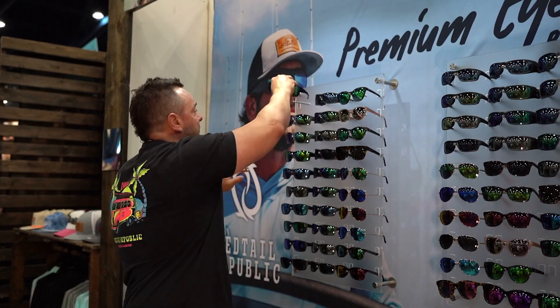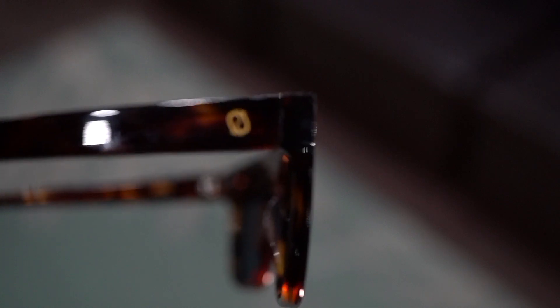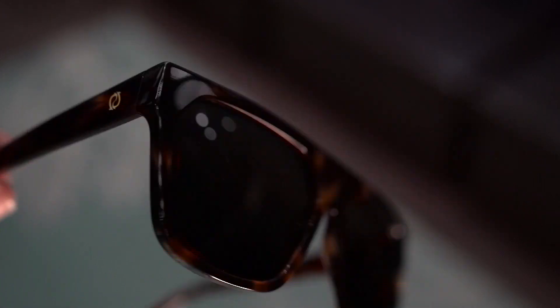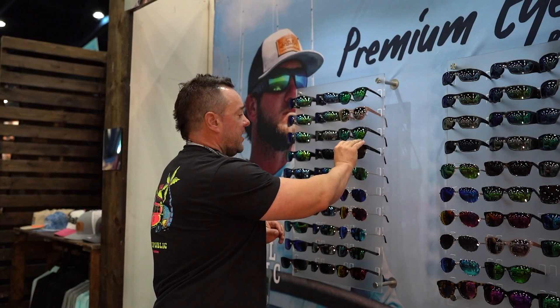One more we just came out with is for the ladies — more stylish. This is the Canals. The flat top tortoise, polarized UVA UVB, non-mirror, tortoise all the way around. Super lightweight but stylish, and you can also take it on the boat. When you're out here at the Houston Fishing Show, come see us. We're running show-only deals from now until Sunday.